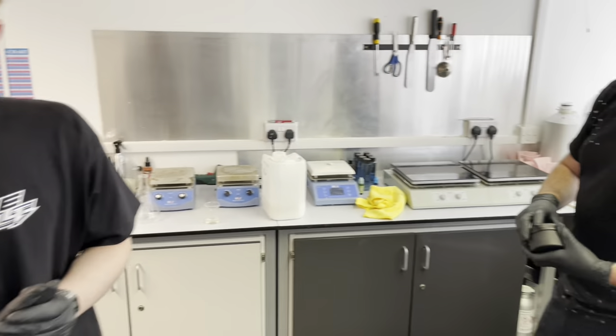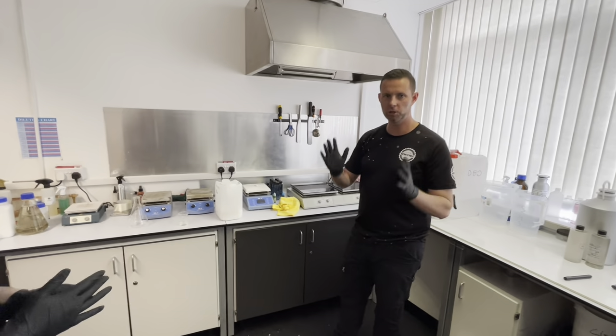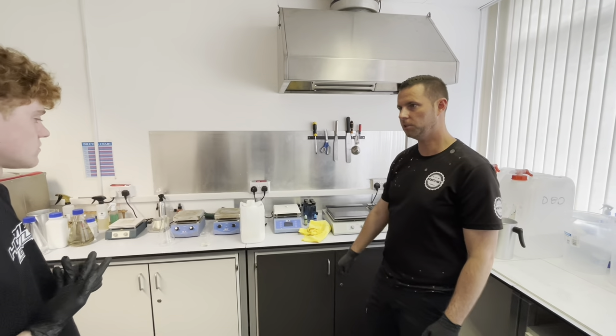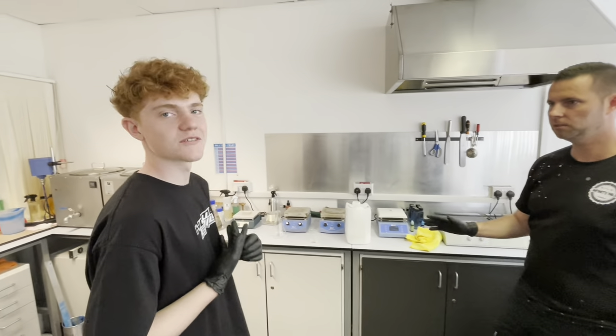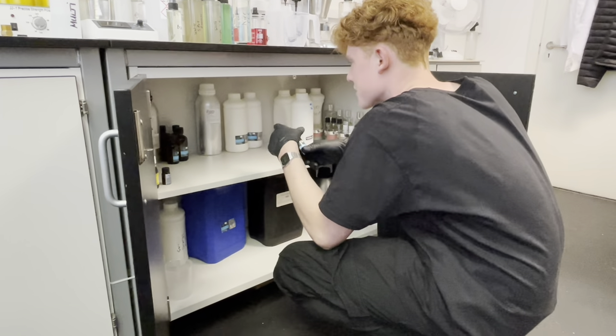Charlie and Michael are in the lab already. What we're going to do today is make a simple quick detailer and go through the process from start to finish. You're going to choose the colour - orange - and the fragrance will be grapefruit and sugarcane. That sounds nice!